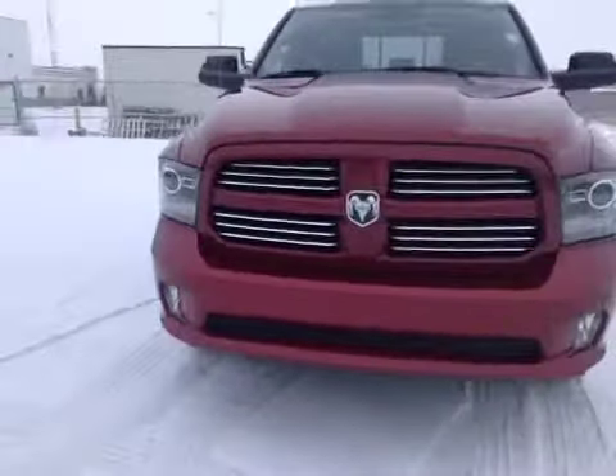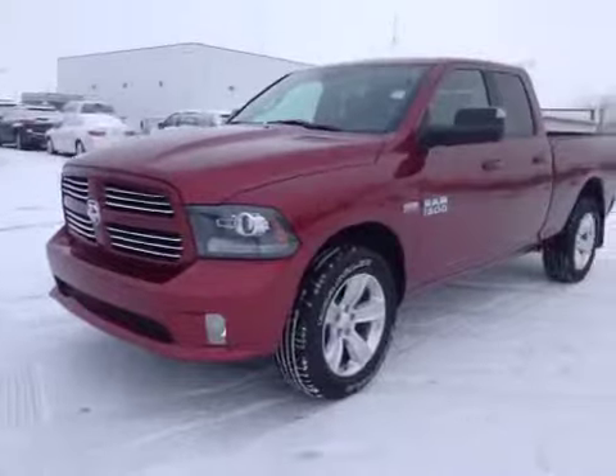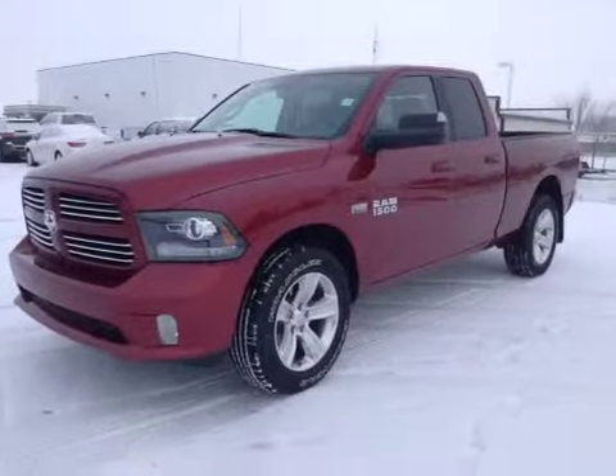Once again, this is stock number A5309, a 2015 Dodge Ram 1500 Sport, crew cab, four-wheel drive, exterior color is deep cherry red.